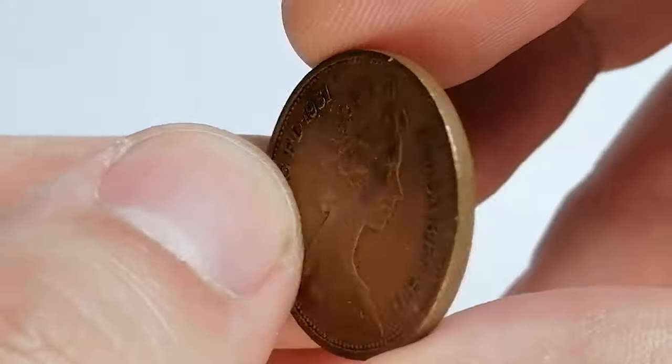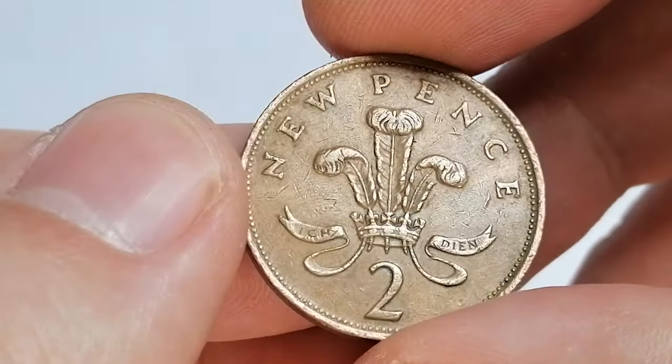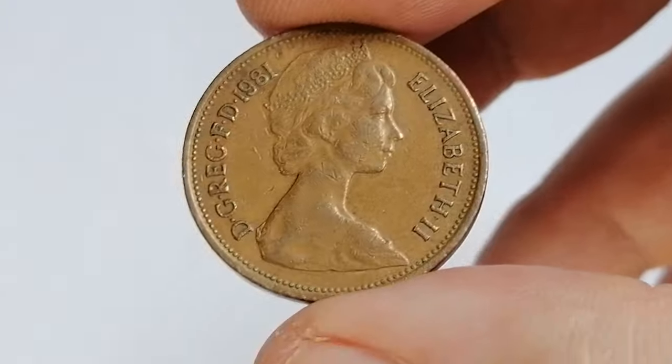The obverse features an iconic portrait of Queen Elizabeth II, showcasing the Queen wearing the Girls of Great Britain and Ireland tiara. On the reverse, you'll find the badge of the Prince of Wales. This reverse design was created by Christopher Ironside.